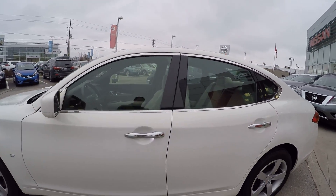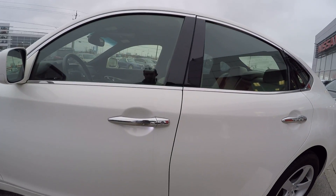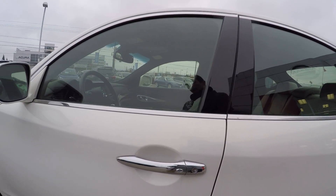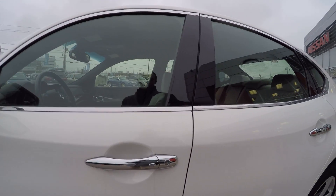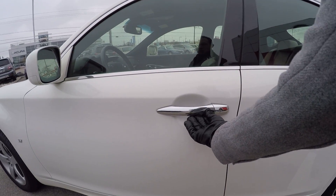First off, you can tell it has the Nissan intelligent key system by this little button here on the handle, so the key is in my pocket. I can press to lock and unlock the car using that button.